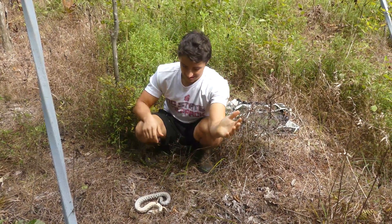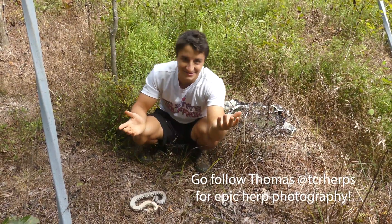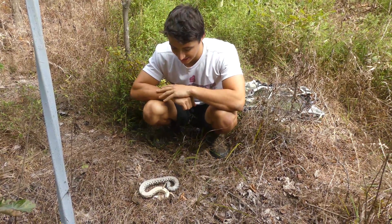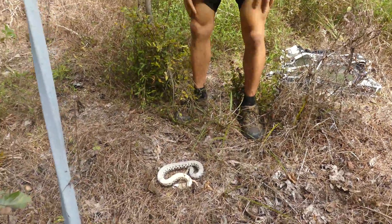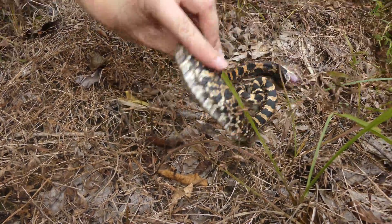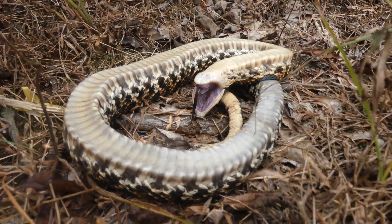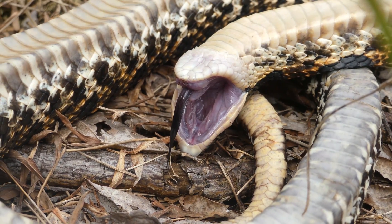I still cannot believe we found this in these weather conditions. Thomas said this was ideal, but I was like, 'It's 60 degrees, we're not going to see anything.' That is insane. After several minutes of waiting and a few attempts at setting him right side up, we realized he would not be waking up for us anytime soon. So to ensure the health of the snake, we gave up on filming the end of his act and decided to move him to a safer area where he could wake up in peace.